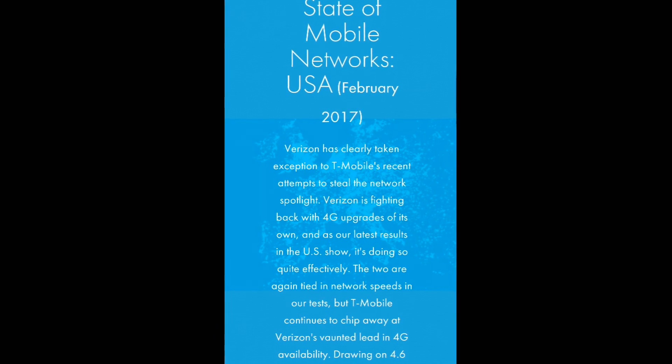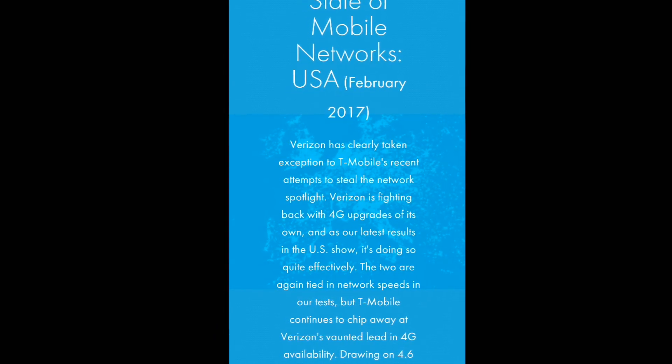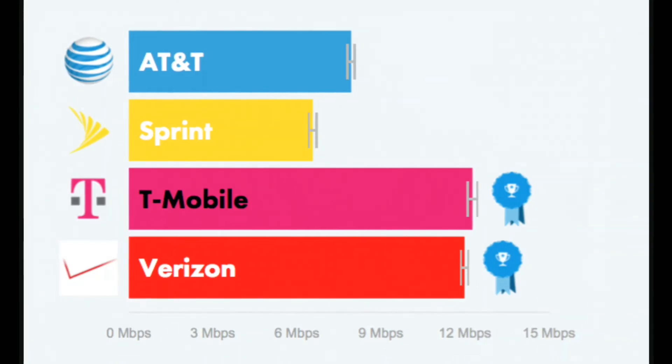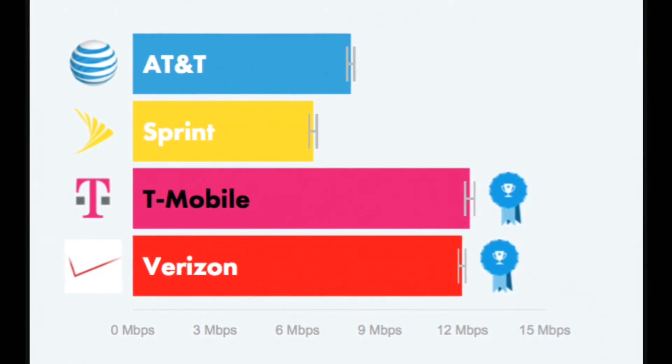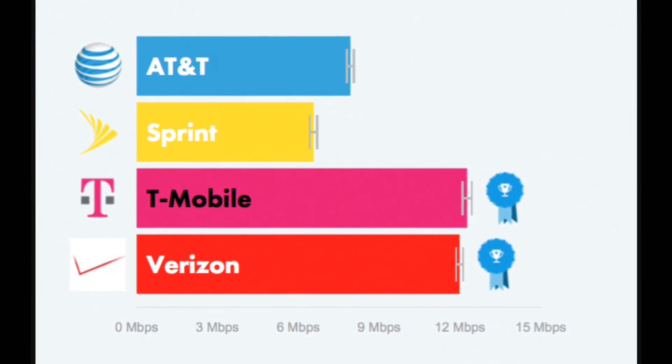OpenSignal has published its newest State of Mobile Networks USA report and the results will make bad readings for Verizon. In network speeds, T-Mobile and Verizon are now tied for first place and within spitting distance of each other on every other metric. In every way it can be measured, T-Mobile's network is just as good as Verizon.